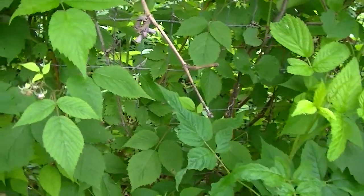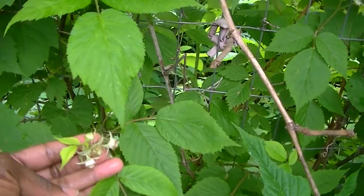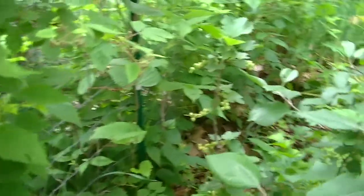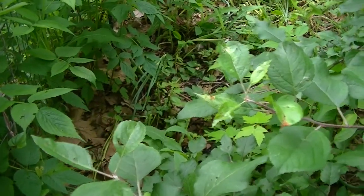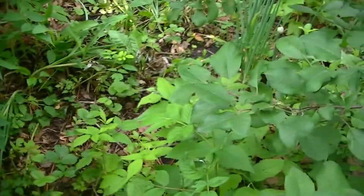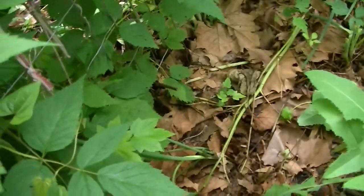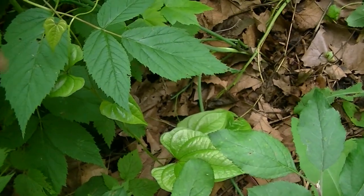We have raspberry growing from last year's cane. Red raspberry will grow on last year's cane in spring, and then grow on this year's cane in fall.